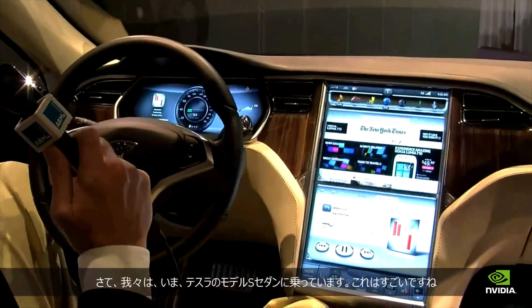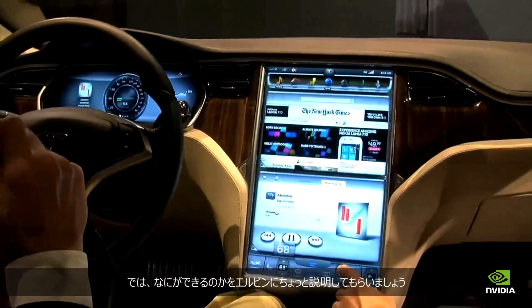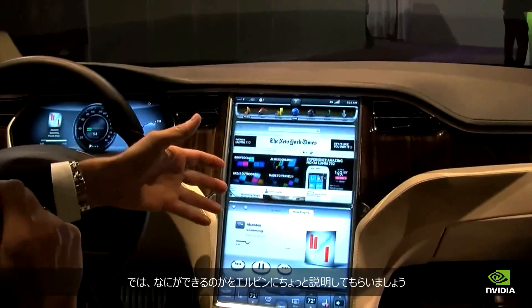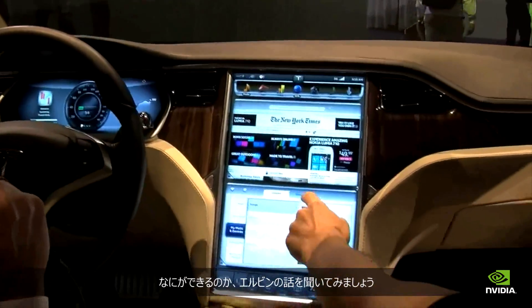Here we are in the Tesla Model S sedan, and this is pretty amazing. We're going to have Evan talk a little bit about what's possible here. There are two Tegras in this — one that drives this display and one that drives this gorgeous 17-inch display. So Evan, tell us a little bit about what's possible here.